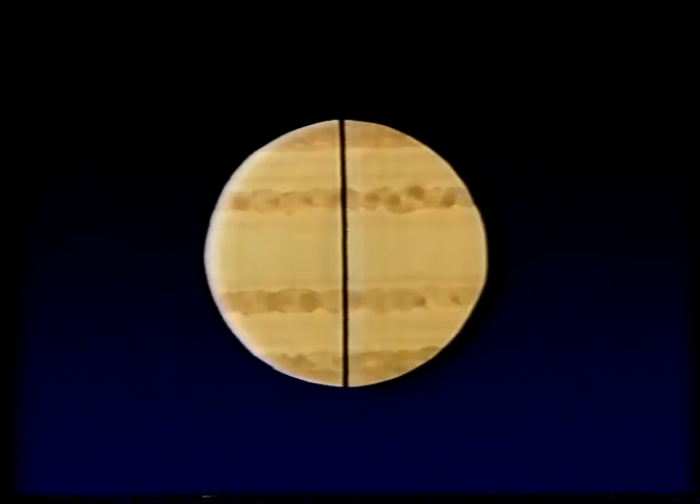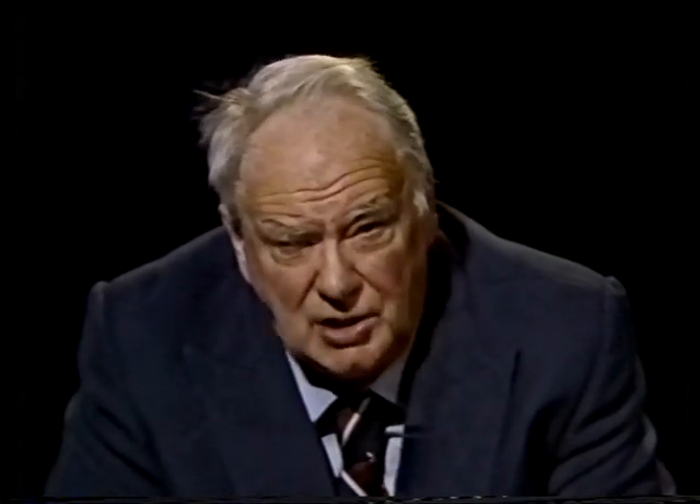That means Jupiter is a very different kind of world from the Earth. It isn't a kind of failed star, as used to be thought — it doesn't send out enough heat to light its satellite family. There's a solid silicate core which is pretty hot, probably something like 30,000 degrees, maybe rather more than that. And that's the most substantial part of Jupiter.